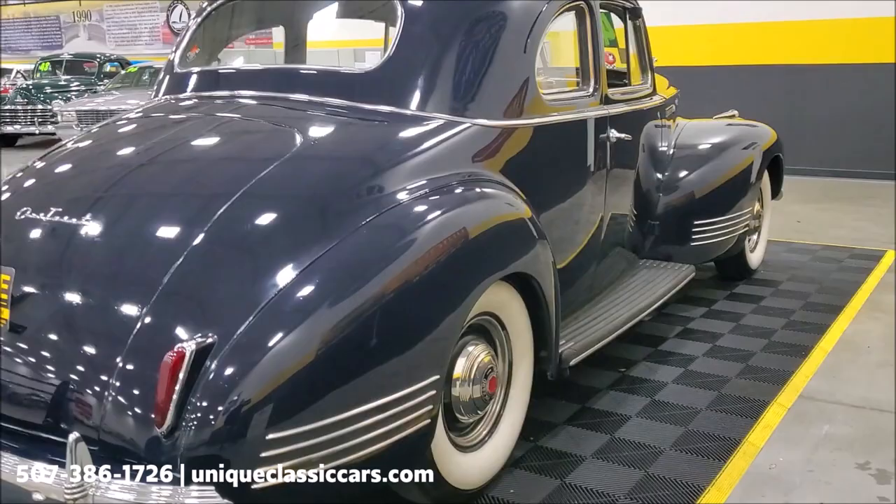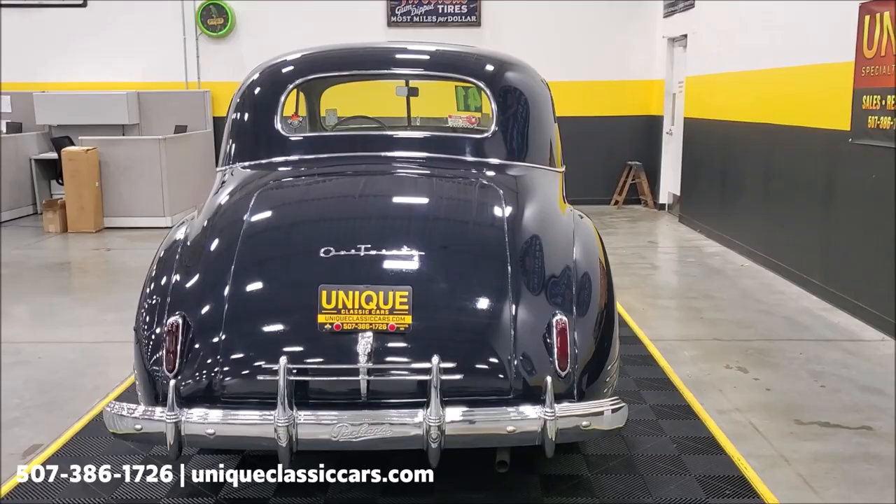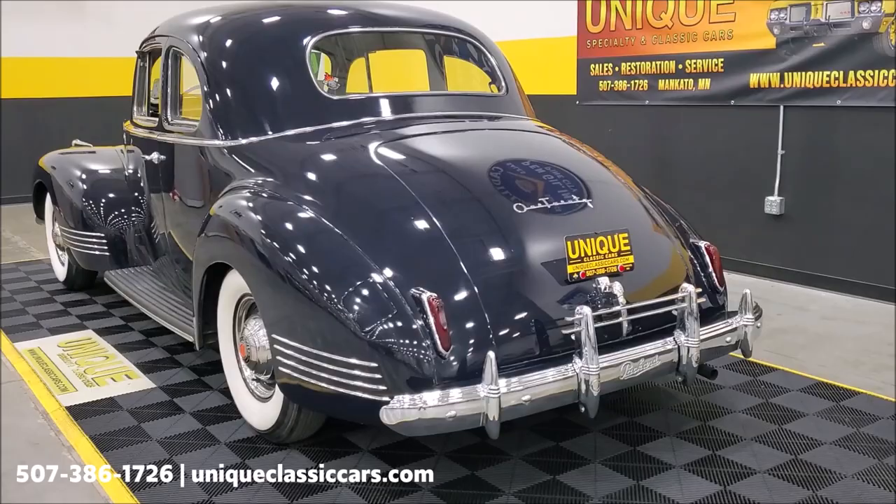Take a look down the sides — you can see again very nice and straight body work on it. And the chrome and the stainless on the car have a nice shine to them as well.